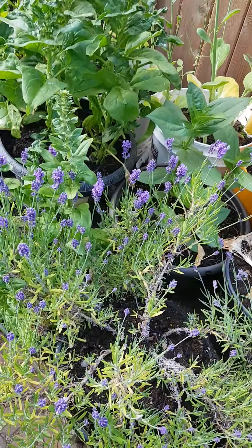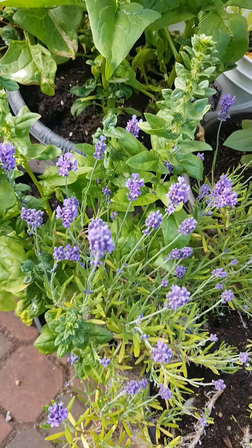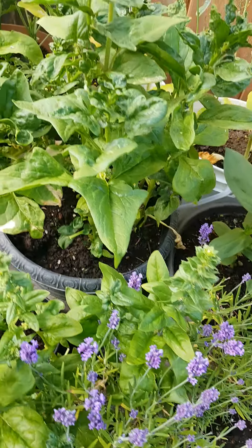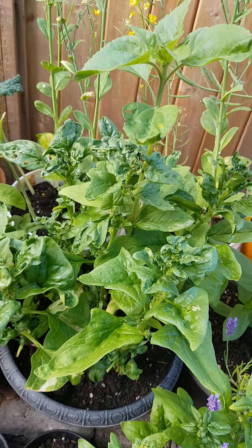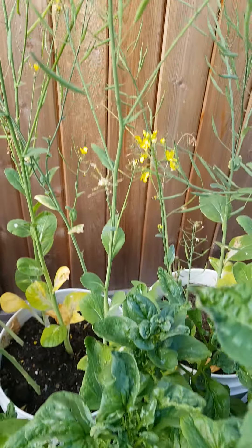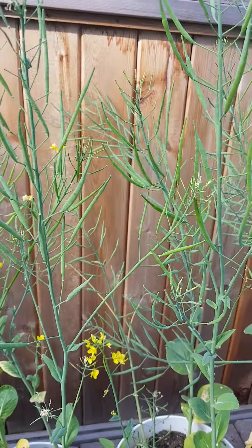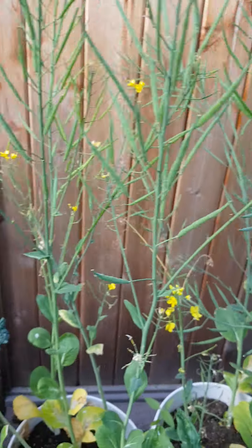I have lavender for my pollinators — I love the color. I have spinach, more bok choy that's bearing fruit already. I will save those seeds to plant again.